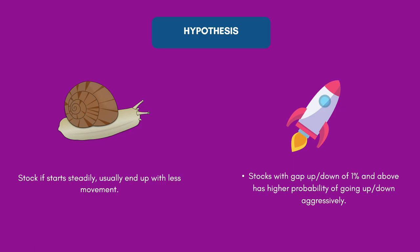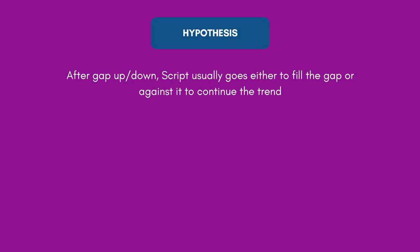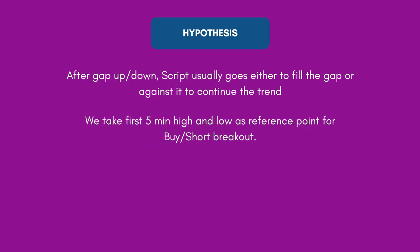On the other hand, stocks with a gap up or gap down of 1% and above have a higher probability of going up or down aggressively. To take advantage of this, we need to understand what happens after a gap — the stock can either fill the gap or continue the trend. So we take the first five minutes' high and low as a reference point for a buy or short breakout. We mark the high and low of the first five-minute candle, and if the high is broken we buy, and if the low is broken we short.